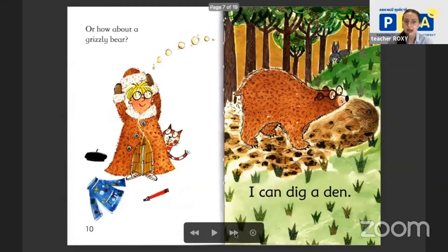How about a grizzly bear? Look at this bear — the bear is wearing eyeglasses, like your teacher Roxy. I can pick up a den. A den — it's a bear house.